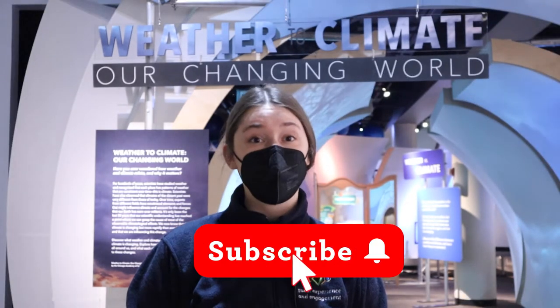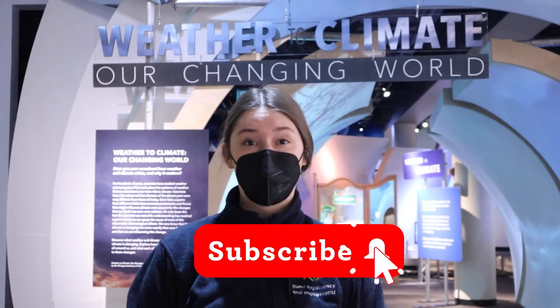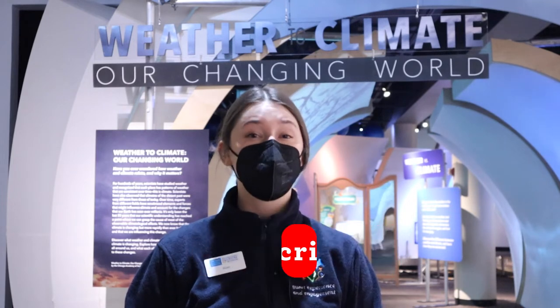That's our show for today. If you enjoyed it, be sure to give it a like and subscribe to the Nature Museum's channel so you never miss an episode. If you have any questions for our scientists, be sure to drop them in the comments below. Want to learn more about climate change or local animals? You can check out these episodes too. We'll see you back here next time on Curious by Nature.